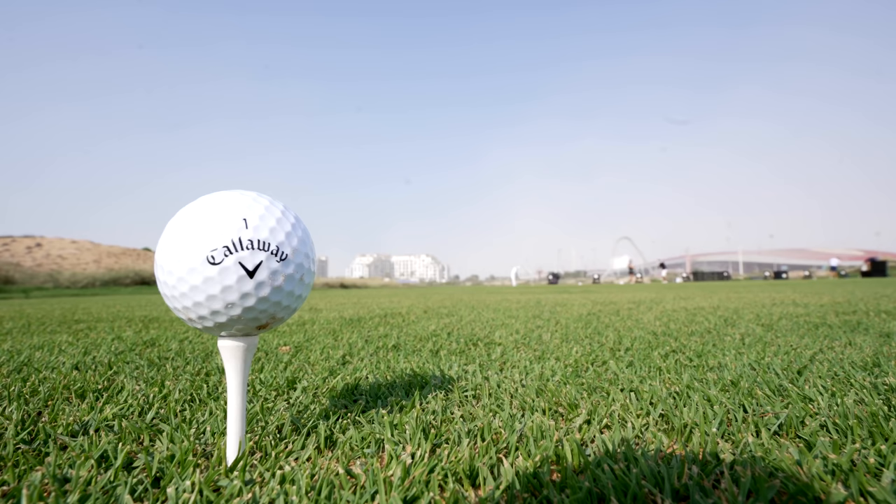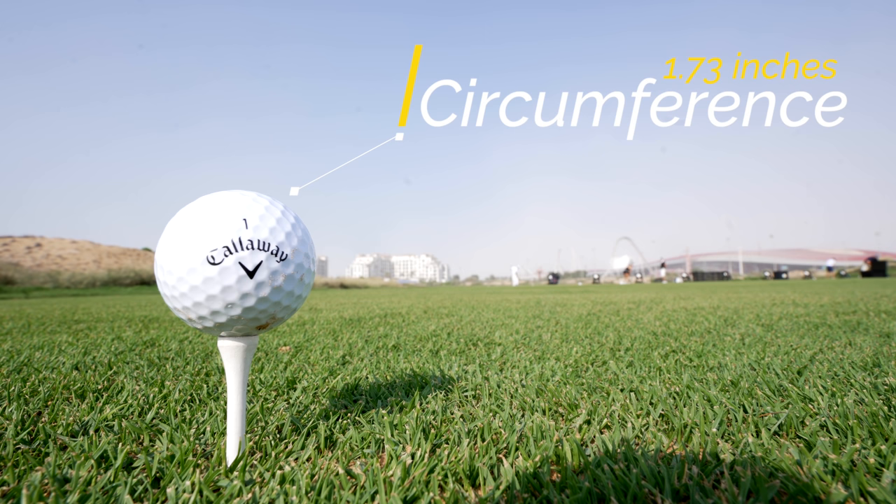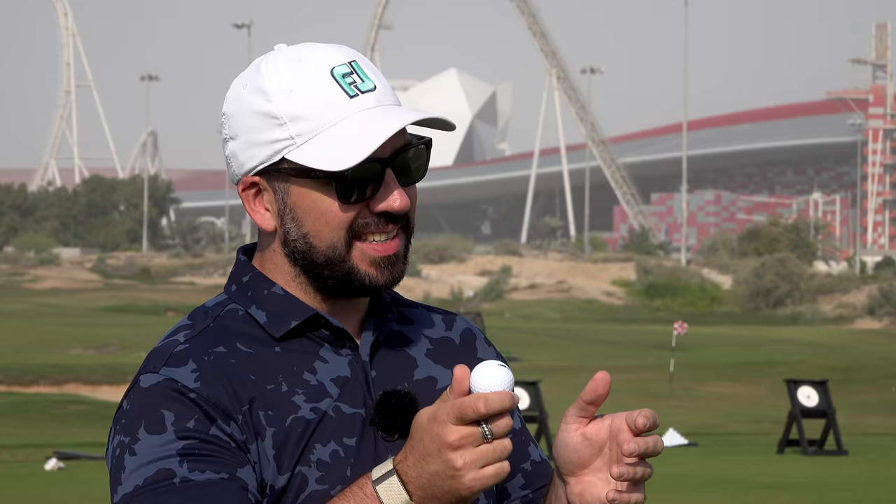The Super Soft Max has a circumference of 1.73 inches, compared to most standard golf balls which are at 1.68 inches. Interestingly, there is a legal limit on how small a golf ball can be, but not on how big. The reason is that if a golf ball is smaller, it generates less drag as it flies through the air and can therefore go further. So if golf ball companies had their way, this ball would be much, much smaller.